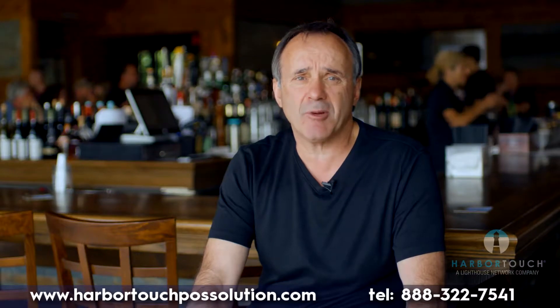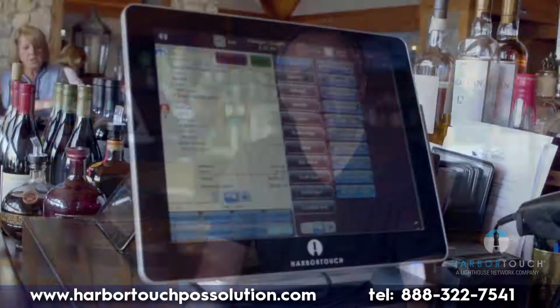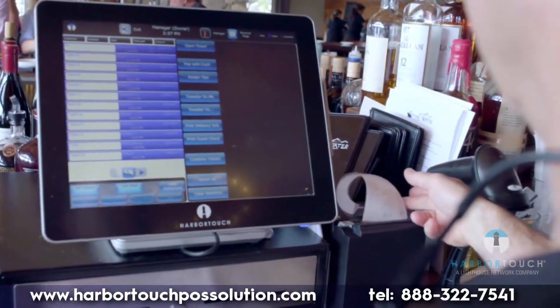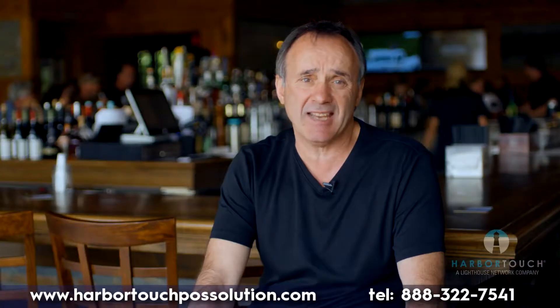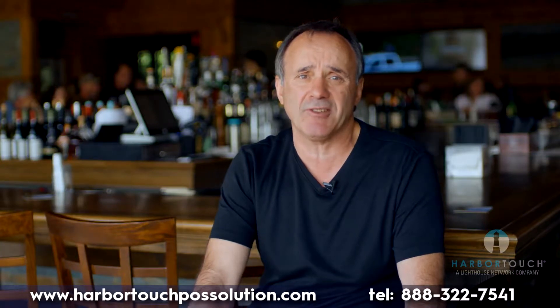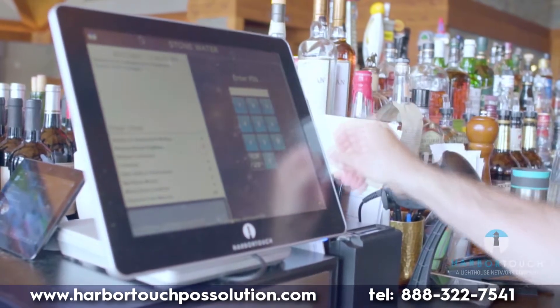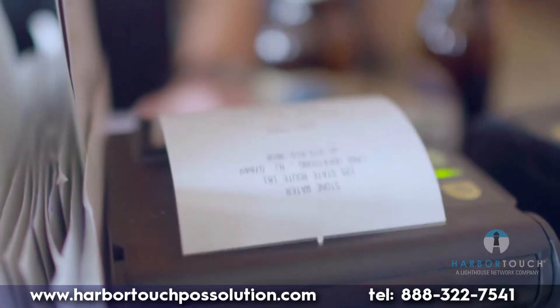Of all the features our HarborTouch POS has to offer, we truly appreciate the speed at which we can ring up tickets and the simplicity of the software. In this industry, it is important that you are able to turn tables quickly. The HarborTouch point of sale system allows our servers to ring in orders and close tickets faster than ever before.